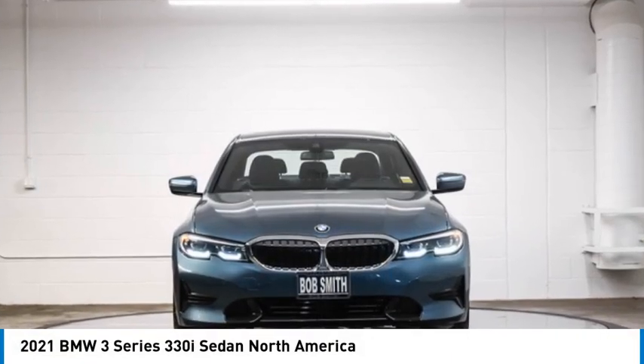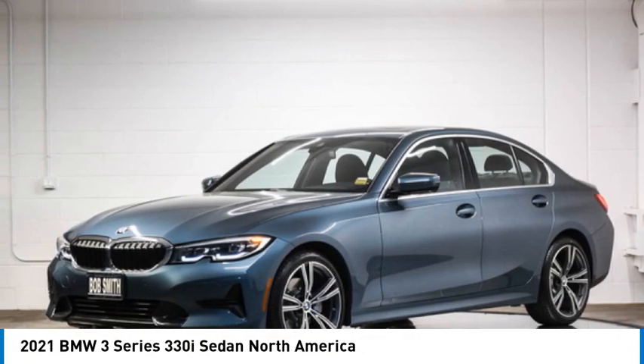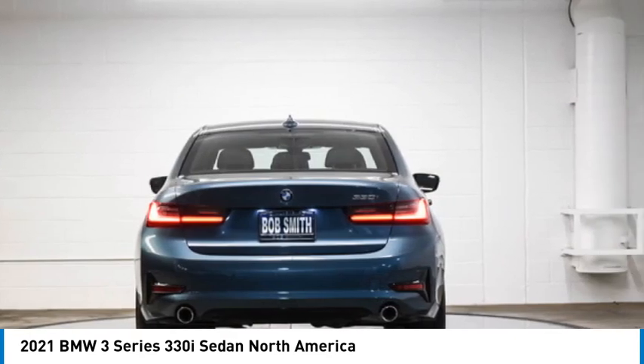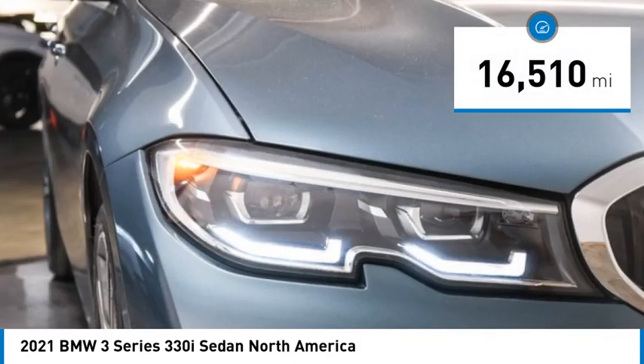Stop by and take a look at the 2021 3 Series — proof that all good things come in threes. The BMW 3 Series has a well-deserved reputation for packing outstanding driving dynamics and excellent quality. This vehicle has less than 20,000 miles.